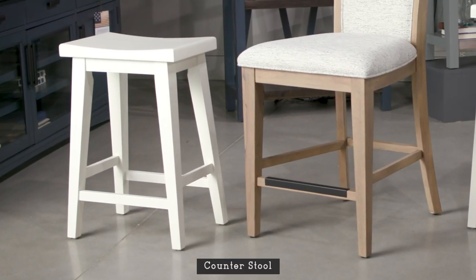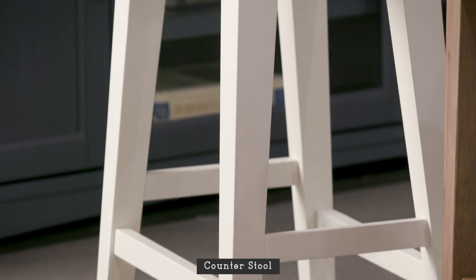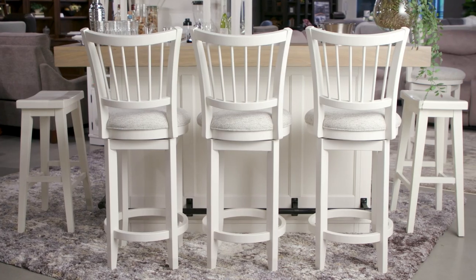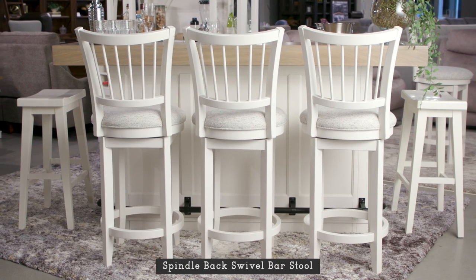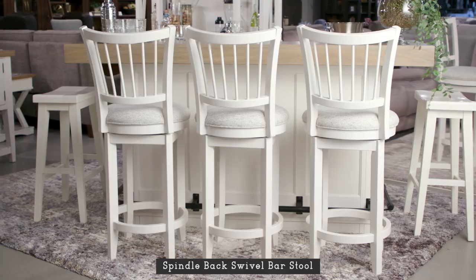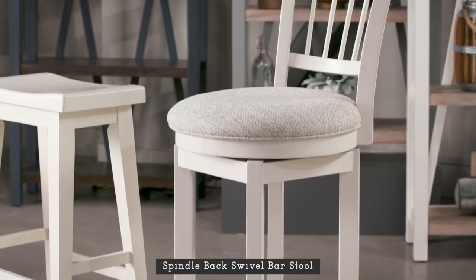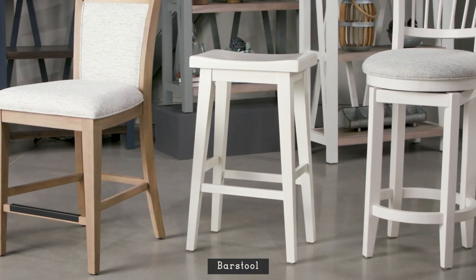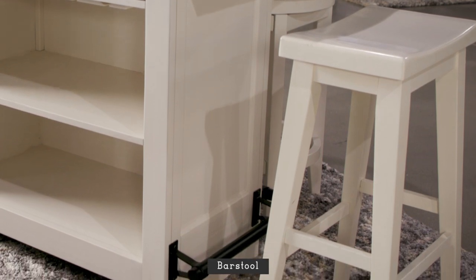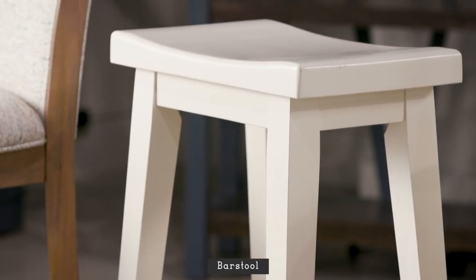Great for tucking under the counter for a clean, minimalist look, this counter stool is generously scaled and features a saddle-style design. This spindle-back swivel bar stool is so comfy you may have trouble getting guests to leave — its memory swivel mechanism even returns it to its original seating position. A favorite of designers, this backless bar stool tucks away neatly for a streamlined look and its saddle-style design is impressively comfortable.